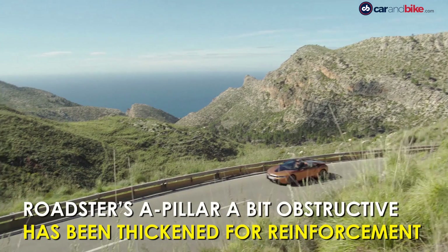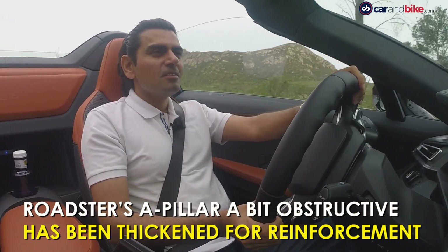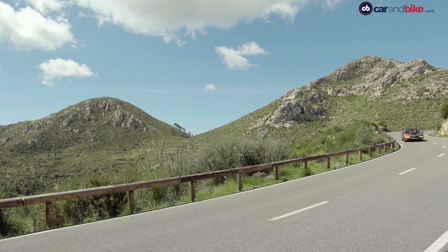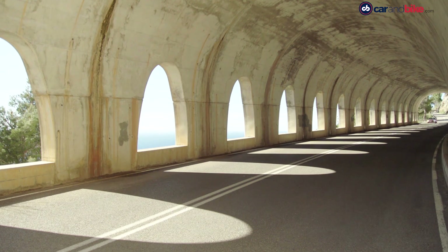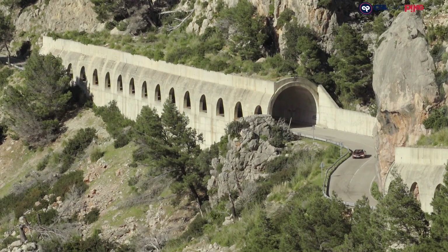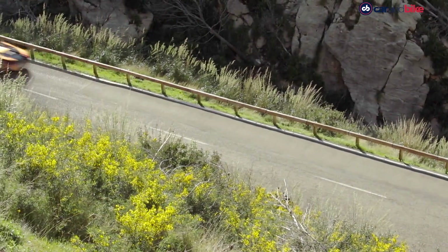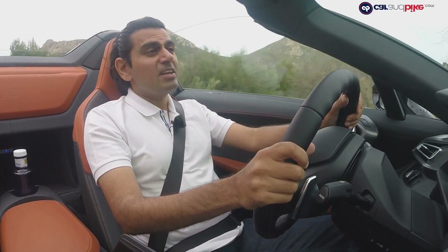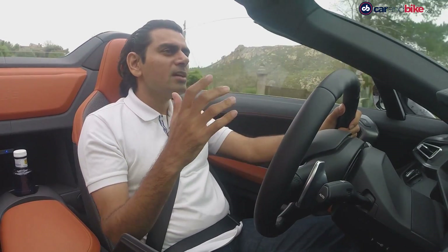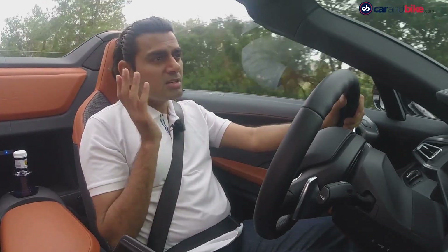The big negative for me is the extra thickness in that A-pillar that's been added on the Roadster. It creates quite an obstruction, and on mountain roads in particular it was a bit of a challenge to look around it from both sides. BMW engineers told me a lot of work has been carried out to cut wind noise, which is bound to be a problem in any convertible. Overall though, I found wind noise is the Achilles heel for this car. There's a lot of it on the Roadster when you take the top off, and it's bothering me today.